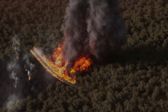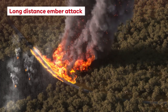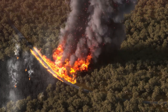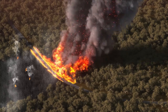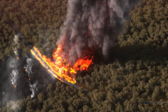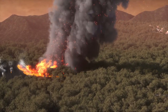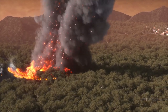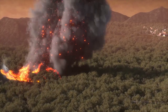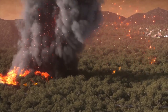Long-distance ember attack is caused by large bushfires that generate intense heat. As the hot air rises, it forms a column of smoke that sucks in air like a vacuum, increasing the intensity of the fire. The updraft in the column lifts embers, like large pieces of burning ribbon bark, hundreds of metres into the air, where strong winds can carry them many kilometres beyond the fire front.